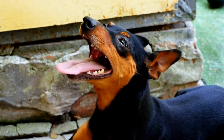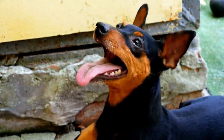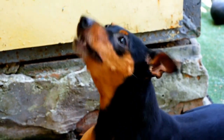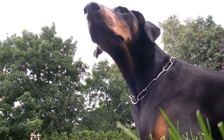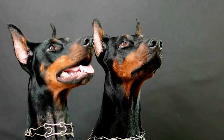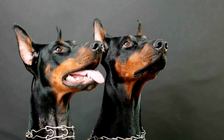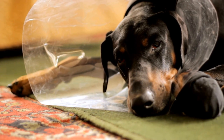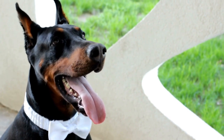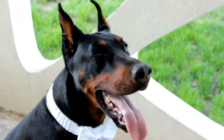Chicken and Sweet Potato Jerky. Jerky treats are a favorite among dogs, and this homemade version is both tasty and nutritious. Thinly slice 1 boneless, skinless chicken breast and 1 sweet potato. Lay the slices on a baking sheet lined with parchment paper. Bake at 200 degrees Fahrenheit for 2–3 hours until the jerky is dry and crispy. Let it cool completely and store in an airtight container for a chewy and protein-rich snack that your Doberman will adore.